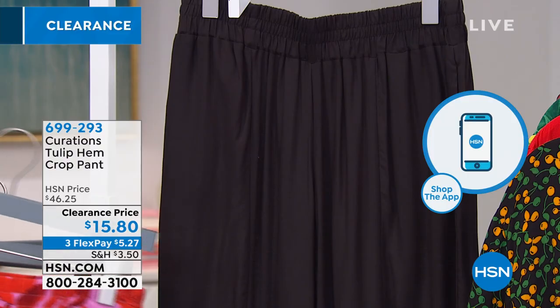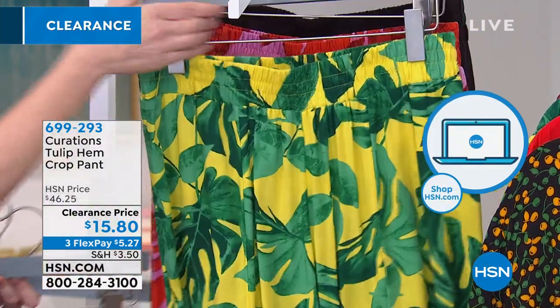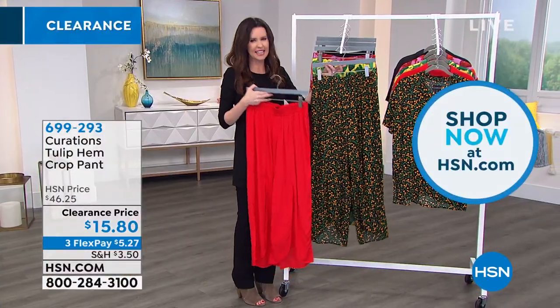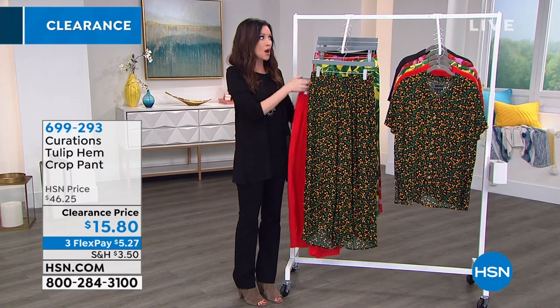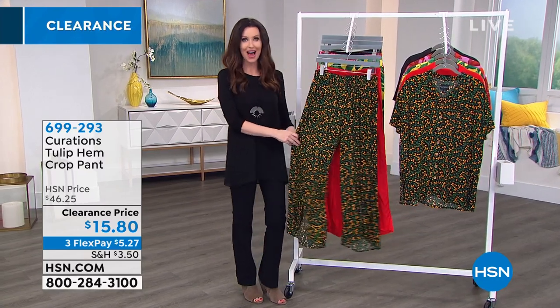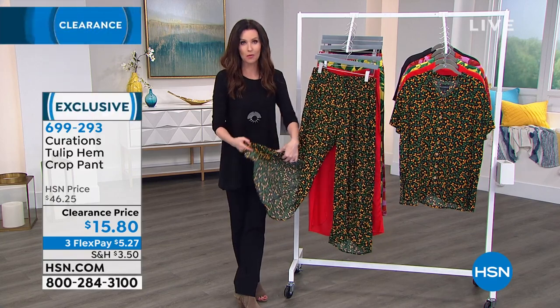If you've never tried curations, this is the place to start. Sometimes people in cold climates think, 'Oh, I'm not ready for that yet' or 'these won't be here when it starts to get hot.' But it's so nice to have this promise of warmer weather.